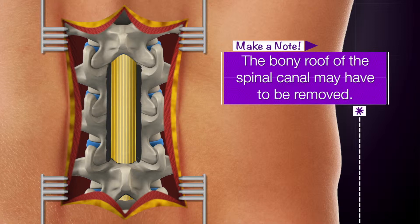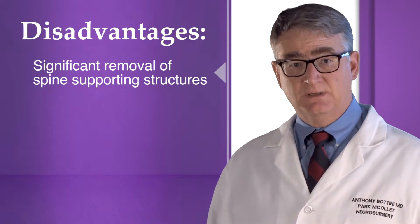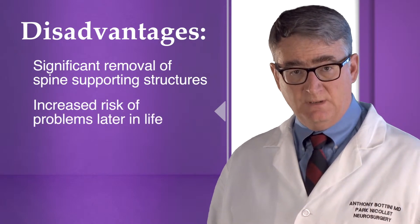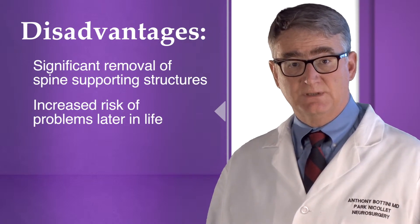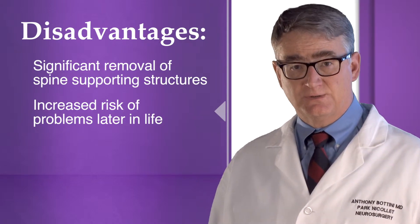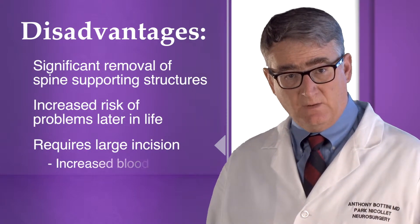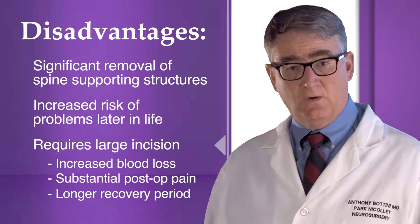There are multiple disadvantages to this approach. First, the operation removes a great deal more of the spine's supporting structures than is necessary to decompress the affected nerves in most cases. Removal of these supporting structures may lead to later problems, mostly the creation of abnormal motion or instability between the vertebral bones, which may lead to increasing back and recurrent leg pain and the need for additional larger surgical procedures later, such as a lumbar fusion. The size of the incision and the tissue opening also cause increased blood loss during the conventional surgery, substantial and unnecessary post-operative pain, and usually a longer recovery.